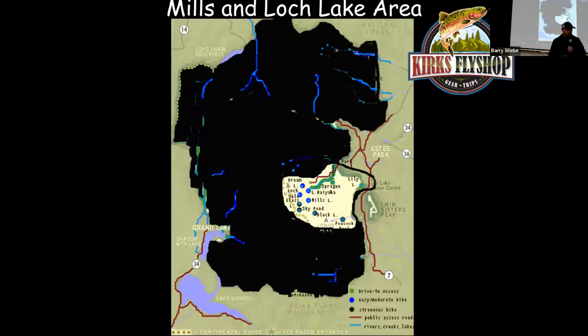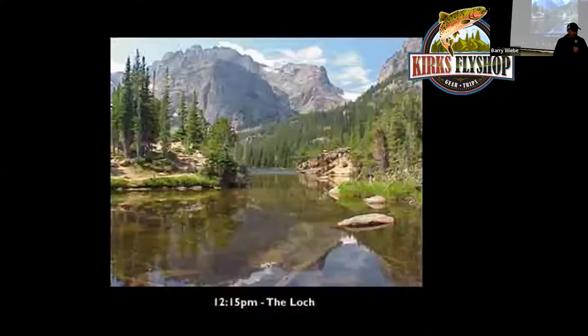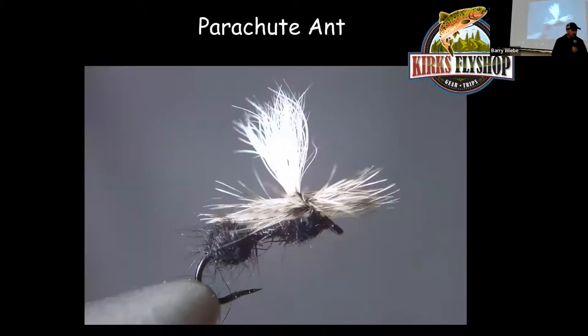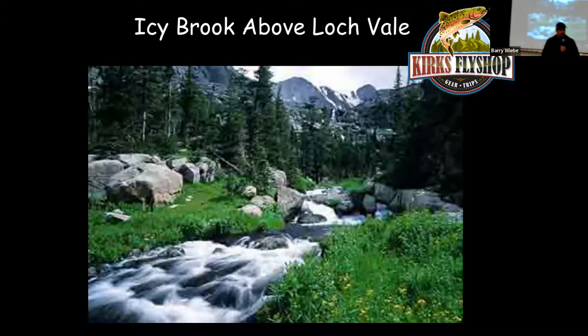From the same Glacier Gorge Trailhead, hike past Alberta Falls another mile, then two miles back to a junction: Mills Lake on the left and Loch Lake on the right. Continue up to Loch Lake at 3.3 miles total. It's one of my favorite high mountain lakes that's fairly close and has big cutthroats — up to about 16 inches on occasion, generally about 14 inches. Real pretty fish. They don't seem to be as picky. Ants work real good there. Follow Icy Brook up — this stream surprisingly has big fish running out of the lake, and you can catch 14-inch cutthroats in a tiny little creek.